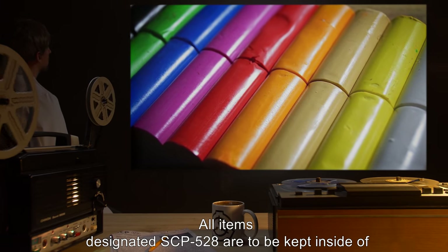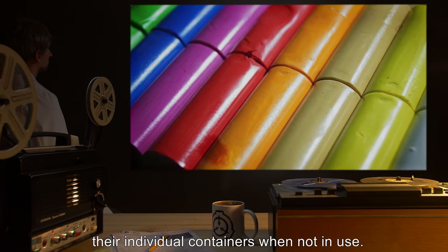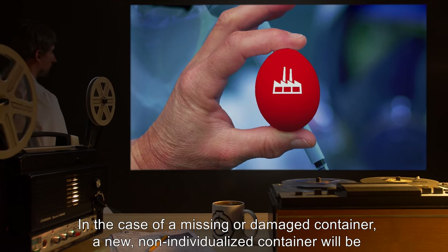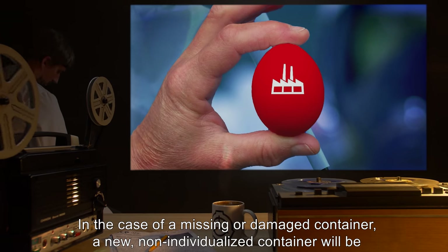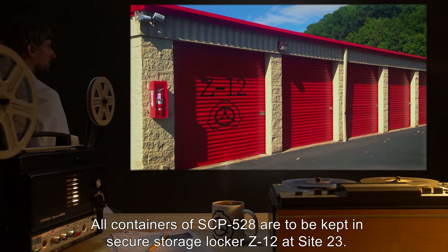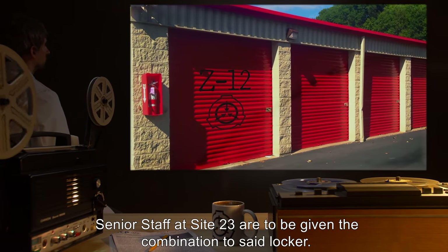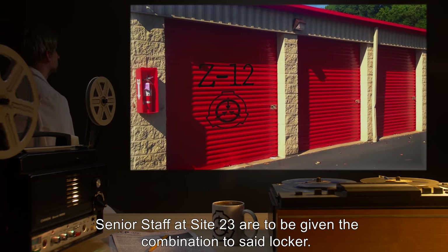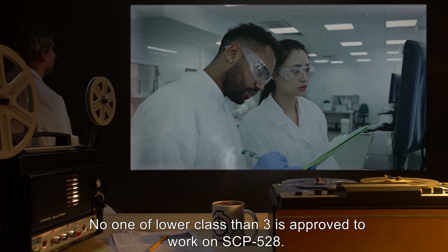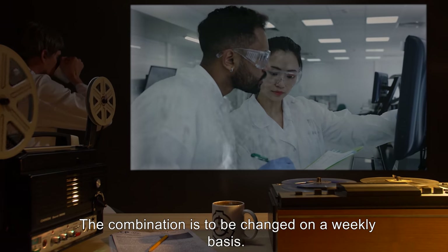All items designated SCP-528 are to be kept inside of their individual containers when not in use. In the case of a missing or damaged container, a new, non-individualized container will be commissioned. All containers of SCP-528 are to be kept in secure storage Locker Z-12 at Site-23. Senior staff at Site-23 are to be given the combination to said locker. No one of lower class than 3 is approved to work on SCP-528. The combination is to be changed on a weekly basis.